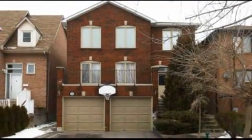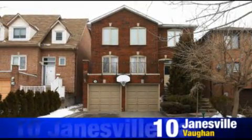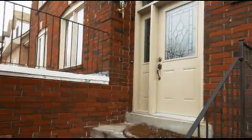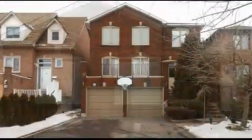We are happy to introduce to you an excellent piece of property that is available for sale now at the intersection of Bathurst and Atkinson. It is a brick two-story fully detached house on a very quiet street in a family-oriented community.